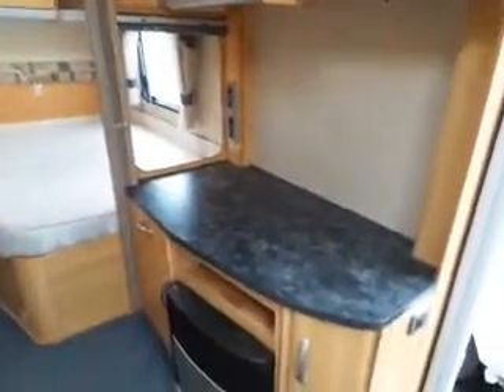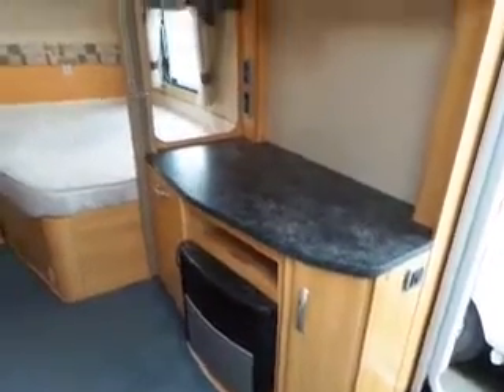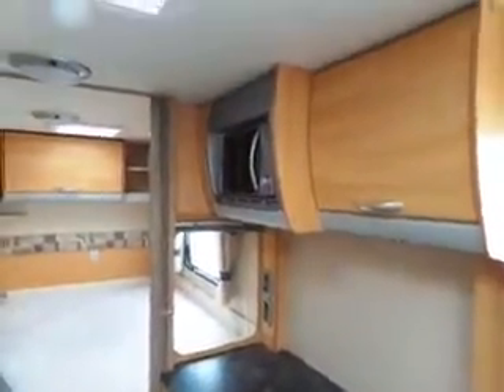Then you come round to your TV area with your fire which works on gas and electric, and above that we've got your microwave.